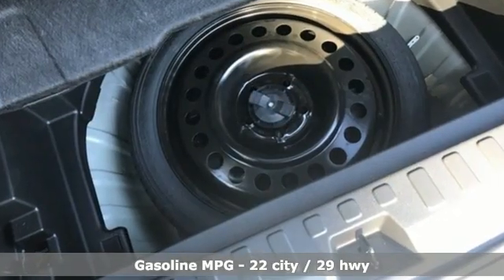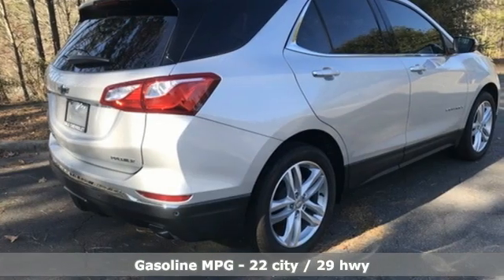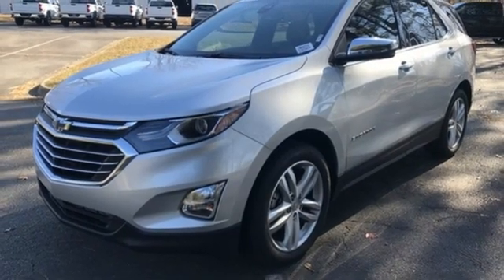Intercooled turbo inline four-cylinder engine. Heated and ventilated leather bucket seats. Integrated navigation system with voice activation. Rear parking sensors.